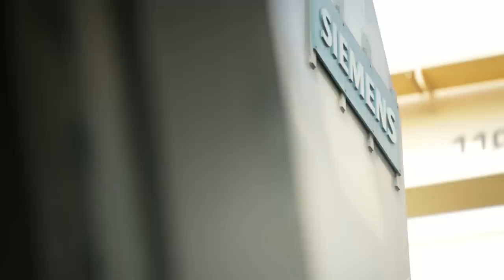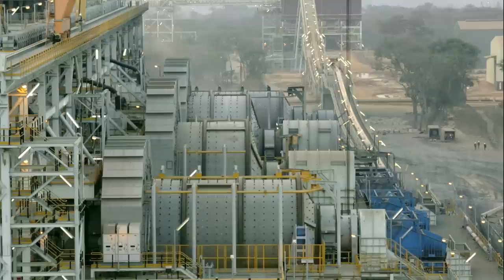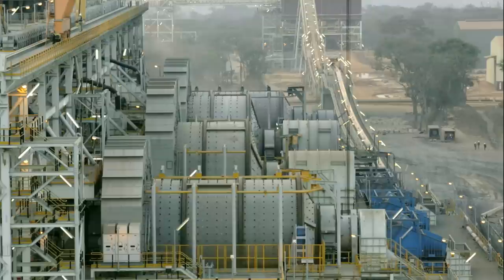With projects of this size, it is advantageous to reduce the number of supplier interfaces and to have the entire drivetrain supplied by a single source. The less interfaces, the less finger pointing. Integrated Drive System offers the only true one-stop solution for entire drive systems worldwide. This really sets us apart from the competition.